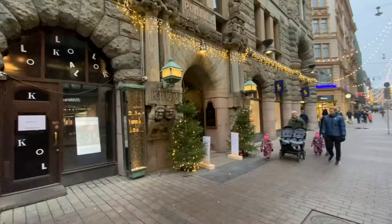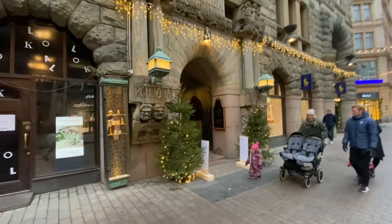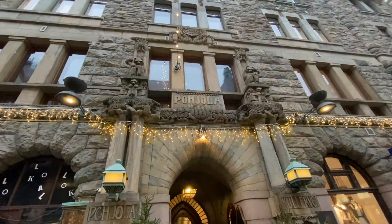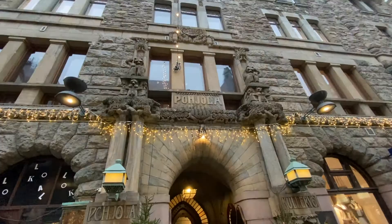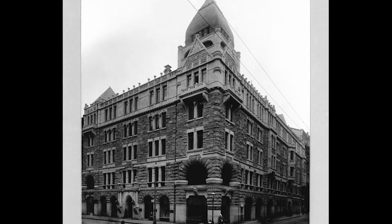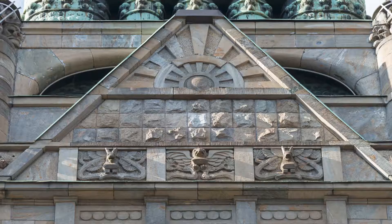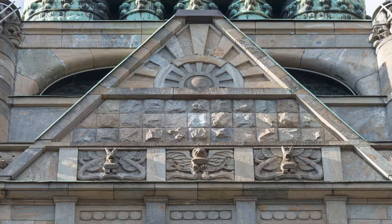That's where the Pohjola building is. Pohjola in English means 'northern land,' which is an important mythical location in the Finnish national epic Kalevala. The building used to be the headquarters of the Pohjola insurance company, and it was designed by the architectural firm Gesellius, Lindgren and Saarinen in 1899 to 1901.